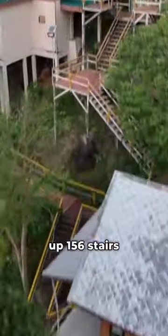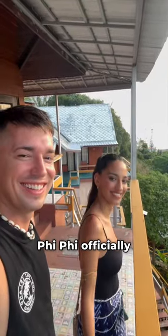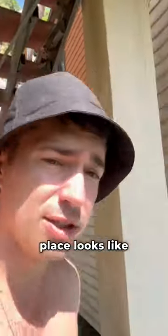In order to get up there, we had to climb up 156 stairs every time we wanted to get to our room. Welcome to Ko Phi Phi officially, my friends. We're gonna give you a little room tour so you can see what this place looks like.